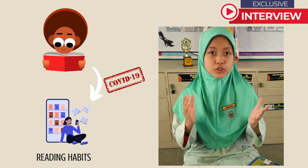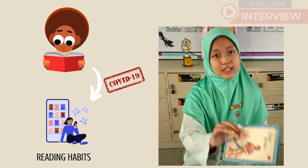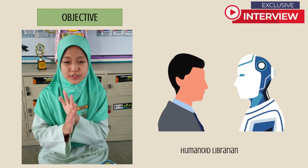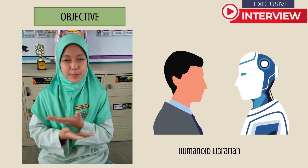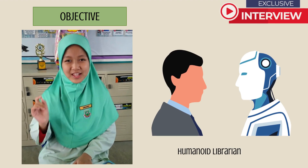Now they prefer to read books on screen rather than physical books. Our group wants to design a robot prototype that can represent a human librarian. We present you a humanoid librarian.